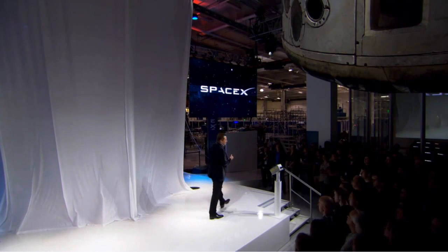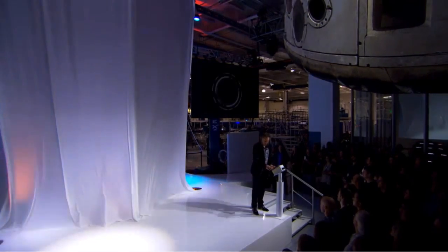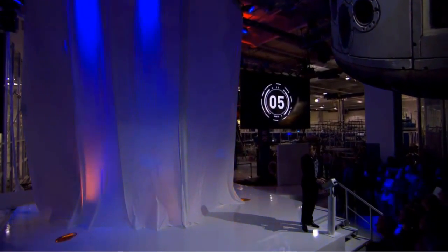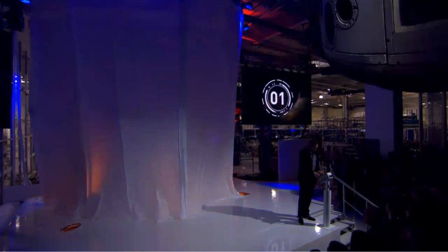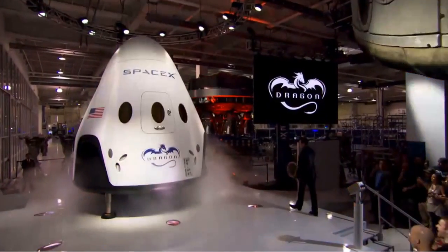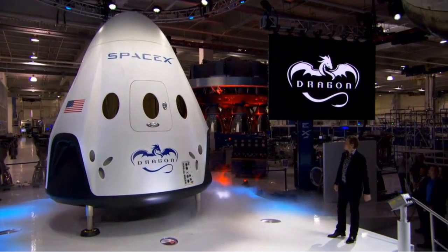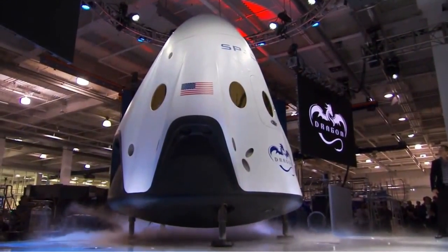So with that, let's unveil Dragon version 2. We're going to do the countdown here. T minus 10, 9, 8, 7, 6, 5, 4, 3, 2, 1, 0. Cheers!